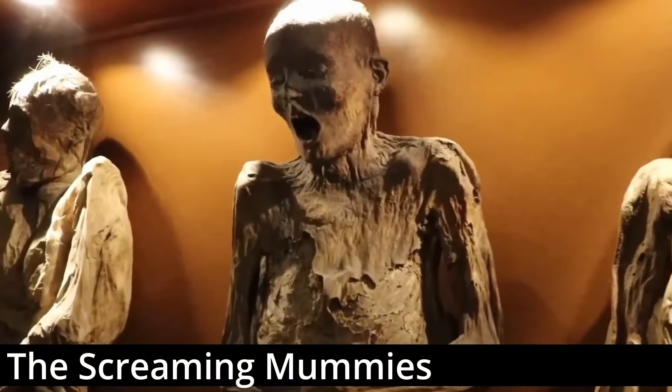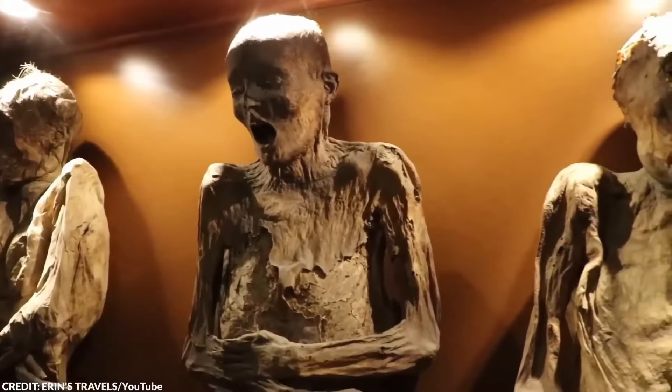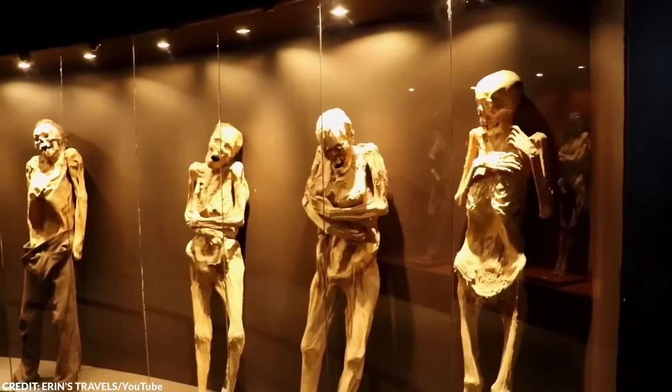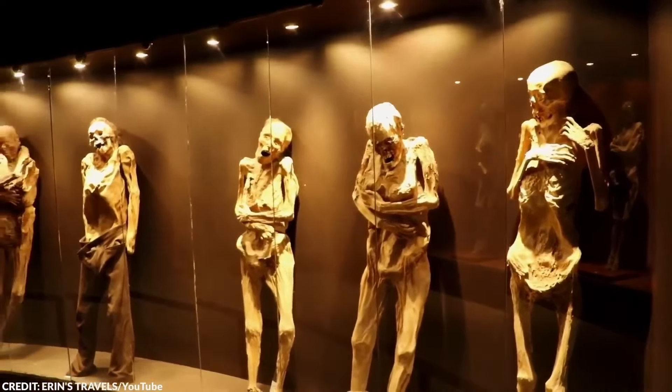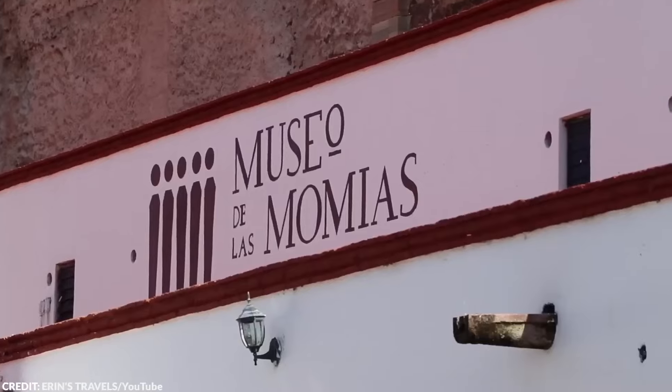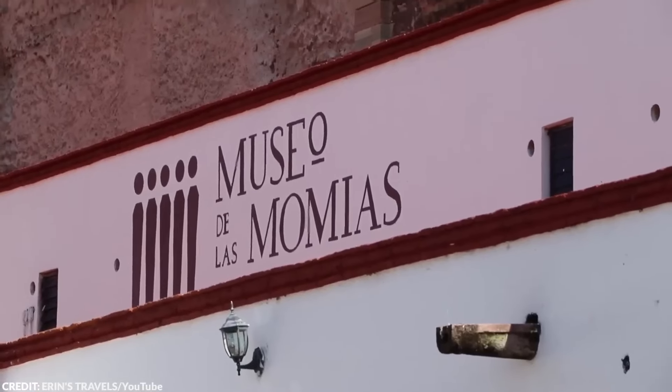Number 11: The Screaming Mummies. Would you visit a museum filled with screaming mummies? Most people wouldn't, but for some reason, many people from across the world have developed a fascination for the screaming mummies of Guanajuato. The mummies of Guanajuato are known for being frozen in looks of fear and anguish, as if all of them were screaming in pain when they took their last breaths. But the reality behind these mummies is far more complex. The mummies displayed in the Museum of the Mummies in Mexico were originally interred in Guanajuato, Mexico, before they were disinterred between 1870 and 1958.